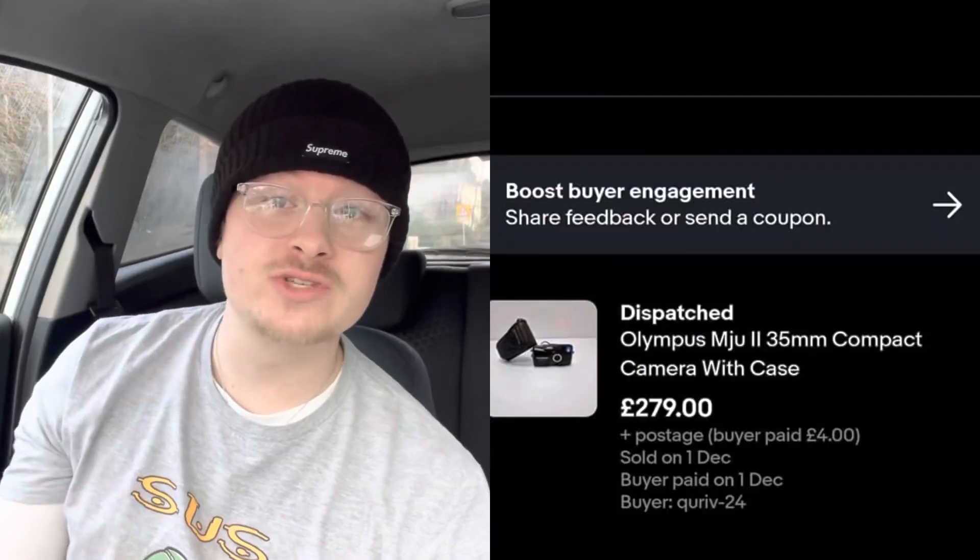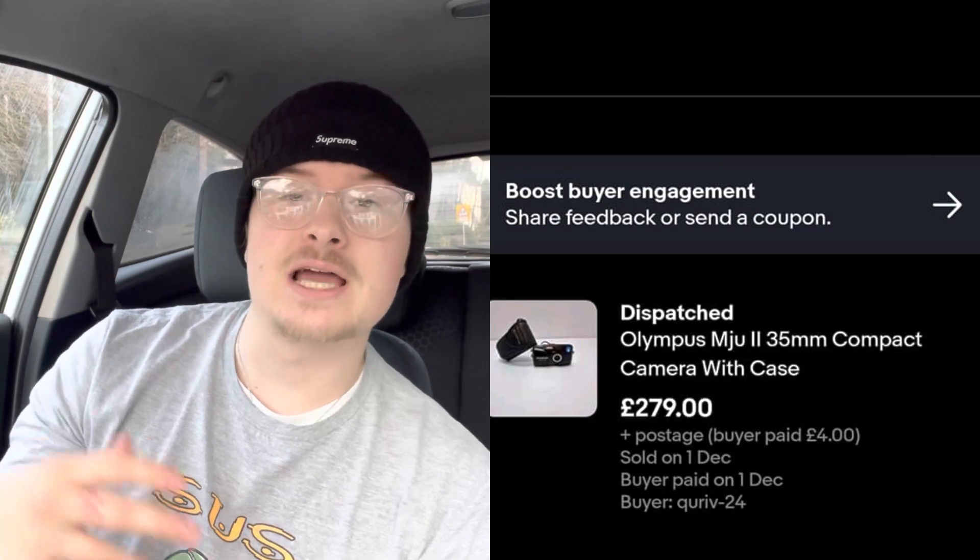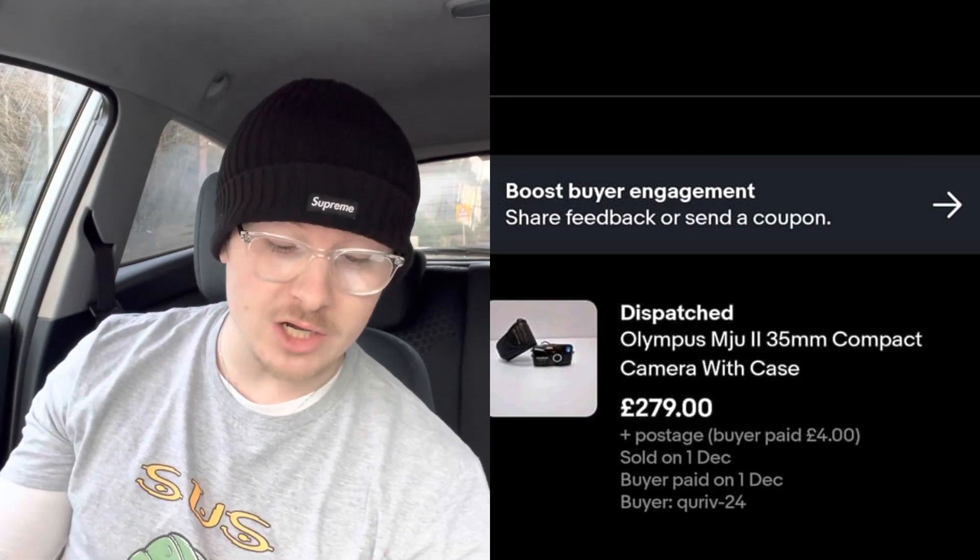Daniel on Facebook paid £3 for an Olympus Mju-2 camera and got £279. This is a camera that all resellers kind of know about — one to definitely look out for. Great profit in that, especially the Mju-2. You've also got the Mju-1, which is still good profit.